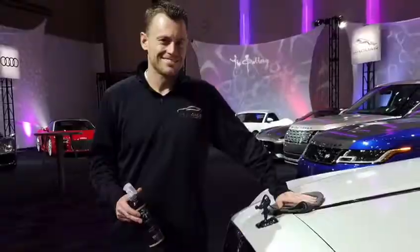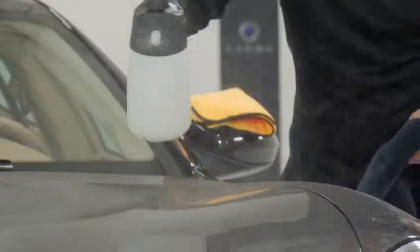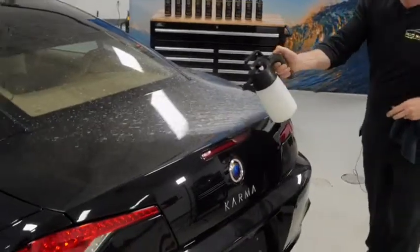While detailing cars at the shows, the number one question I always get from the public is: what are you putting on these cars that makes them so shiny? Well, now I'm happy to share it with everyone.